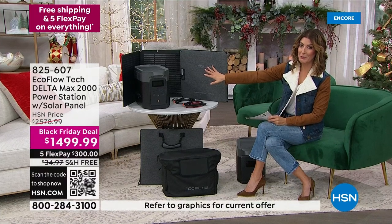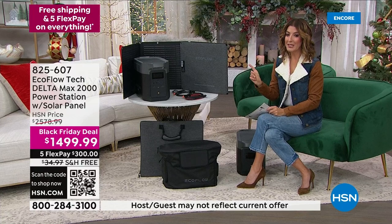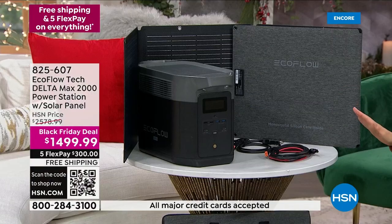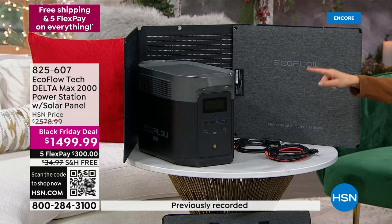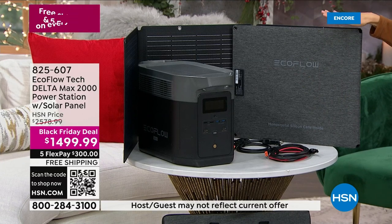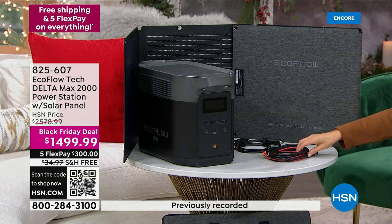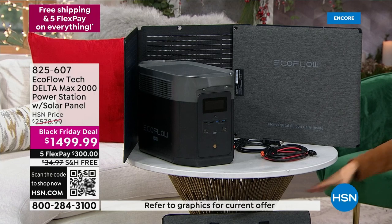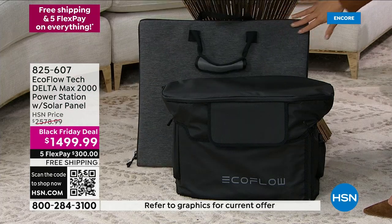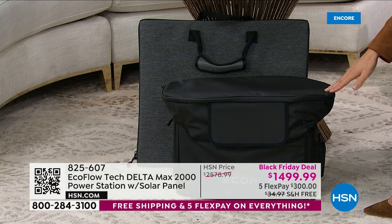We have the Black Friday deal of all Black Friday deals. There's not a single Black Friday deal with this big a discount — this is over $1,000 off the regular retail price. This Delta Max is the most powerful EcoFlow offers, so you're getting all that incredible power. But that's not all — you're also getting the solar panel, that's an additional $399 value. You're getting all the cords and cables, and we're including the cases as well — a beautiful case for your solar panel and a carrying case. That's the first time we've offered that on the Delta Max 2000.